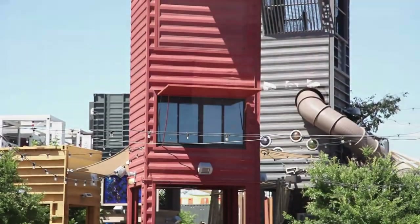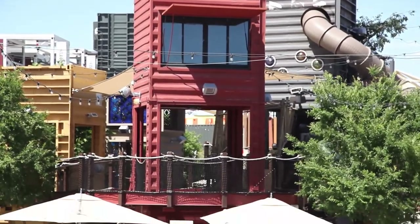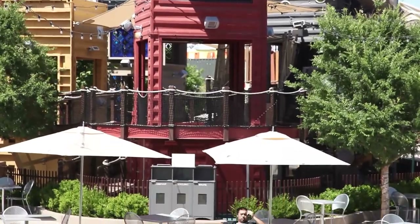Welcome to Downtown Container Park. We are in downtown Las Vegas right now, in the heart of the city. This is really the area where the city of Las Vegas first got its start in 1905.